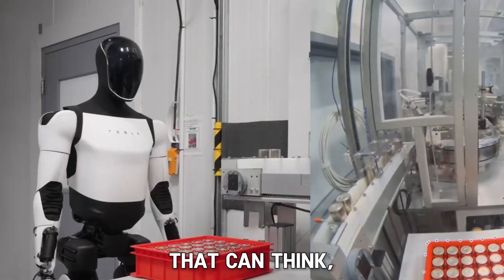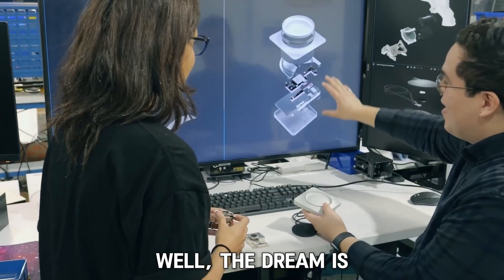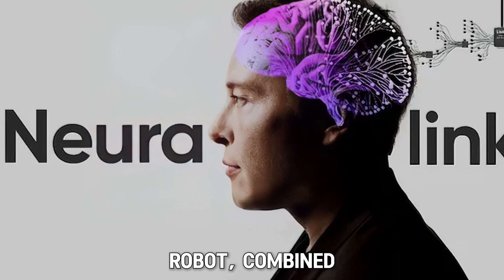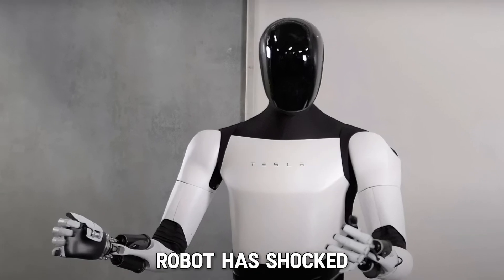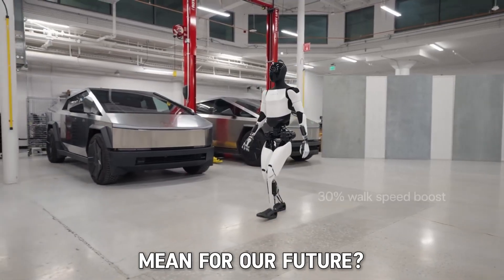Have you ever imagined a robot that can think, learn, and even act like a human? Well, the dream is becoming a reality. Tesla's Optimus robot, combined with Neuralink, is about to change everything we know about technology. This mind-controlled robot has shocked the world, and people can't stop talking about it. How does it work? And what does this mean for our future?